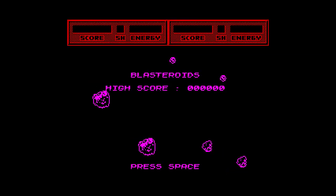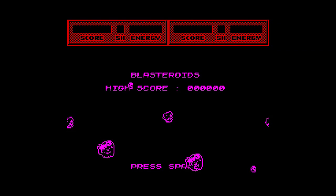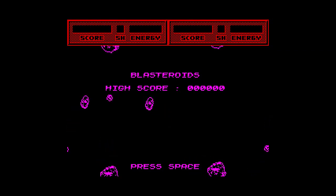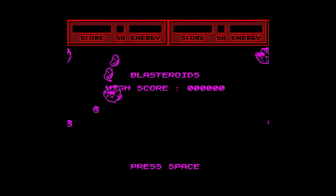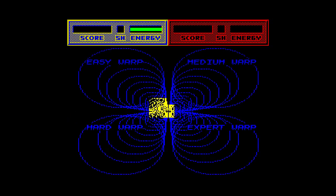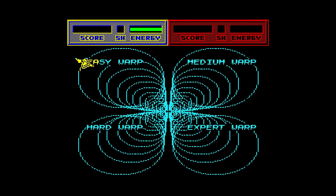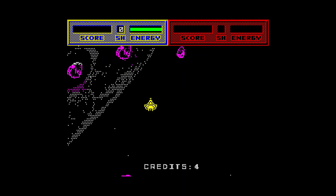The Spectrum version was developed by Imageworks in 1989 and has all of the arcade features, which is a great achievement. The graphics and sound have obviously been turned down to suit the Sinclair machine, but everything is very familiar and works really well. Once in a sector, you have to clear all of the asteroids out before you can move on. The ship is controlled the same way as Asteroids — rotate left and right, thrust and fire.